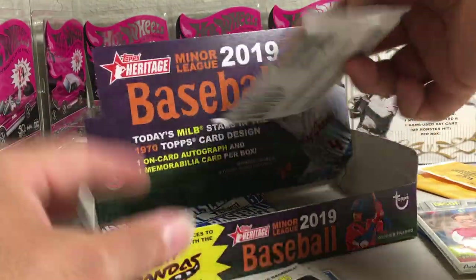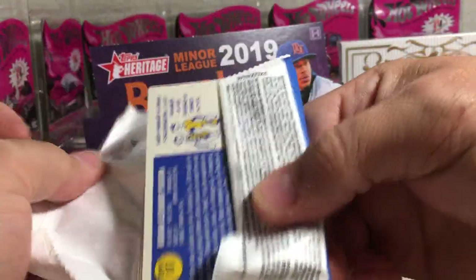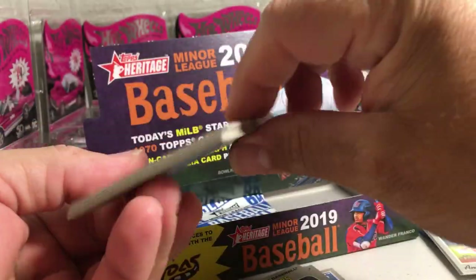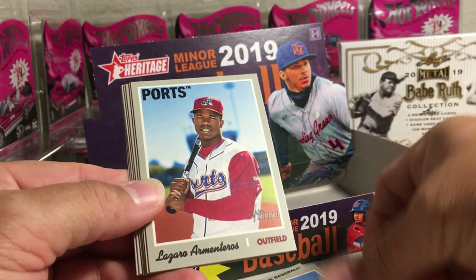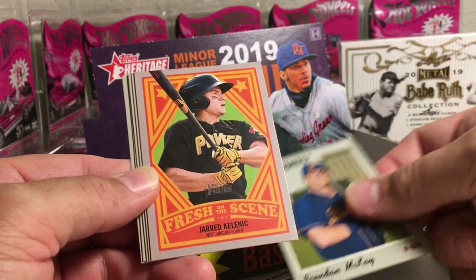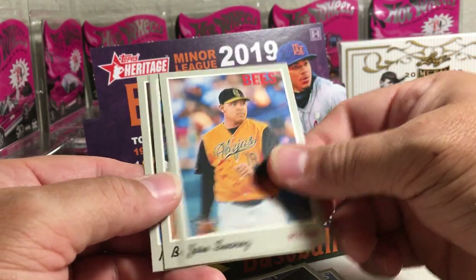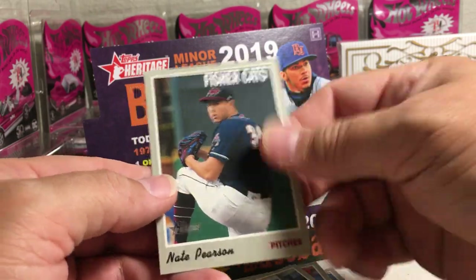Alright, three packs left to find the auto. Let's have it be a good one here. Anthony Kay, Lazaro Armenteras, Brendan McKay, Jared Kalanick insert, Abraham Toro, Jose Suarez, Brian Abreu, Nate Pearson.